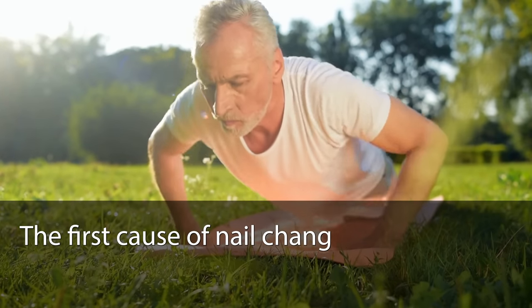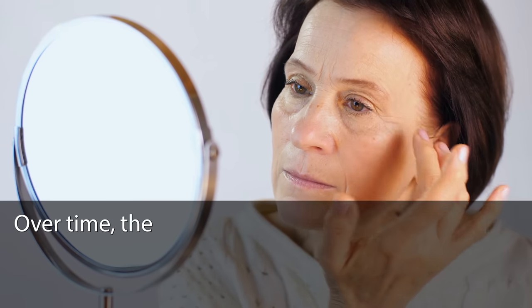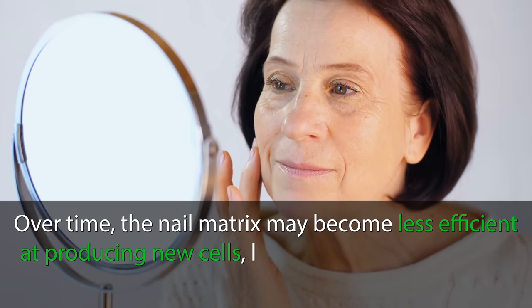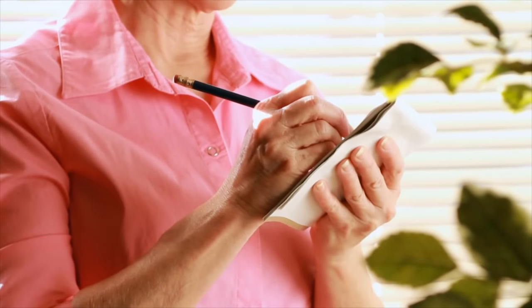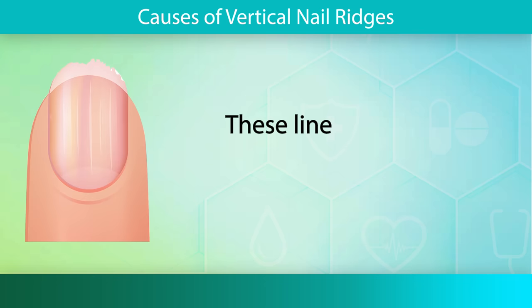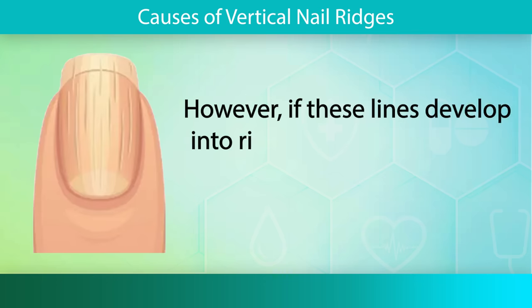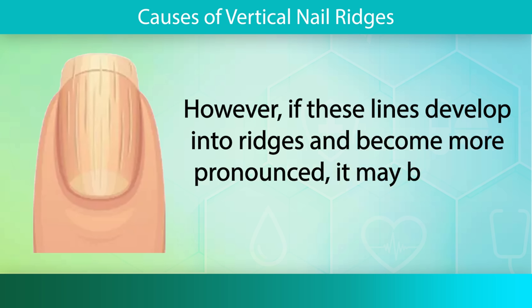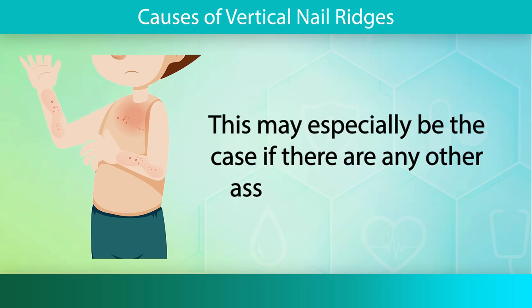The first cause of nail changes is related to the aging process. As we age, certain changes occur in our bodies, and our nails are not exempt from these transformations. Over time, the nail matrix may become less efficient at producing new cells, leading to variations in the nail plate's texture and appearance. Nail growth in general will slow down, and this can be associated with lines in the nail bed. These lines are usually harmless and are likely nothing to worry about. However, if these lines develop into ridges and become more pronounced, it may be a sign something is wrong, especially if there are any other associated symptoms.